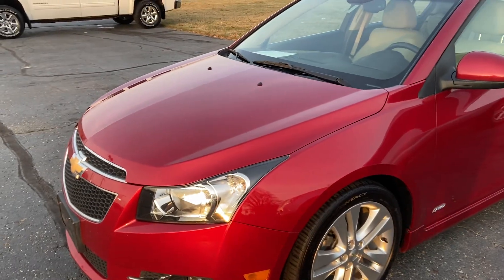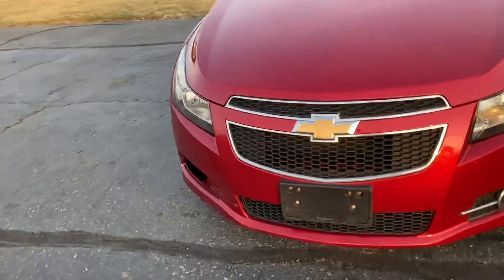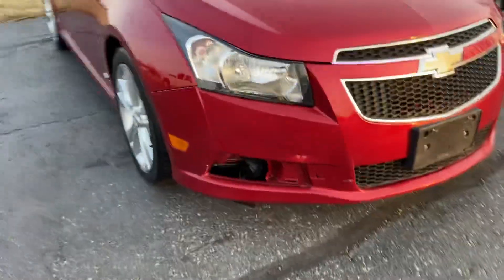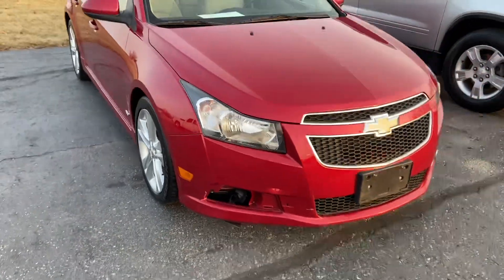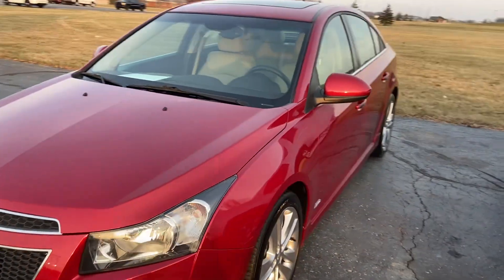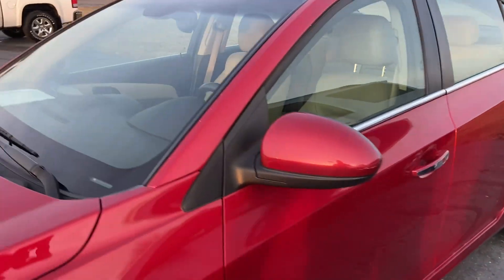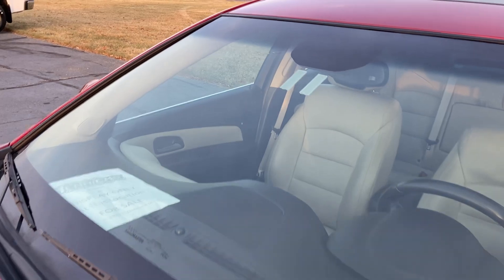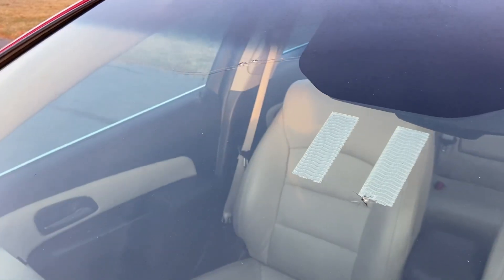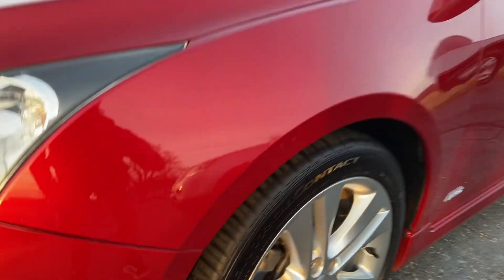Overall, cosmetically, it really is in pretty good shape from what I can tell. You got one of the fog lights down here on the front bumper out, but otherwise, as I'm making my way around the driver's side, there's no significant body damage or cosmetic impurities. There is a crack in the windshield. Sunroof up top. Tires are in good shape. Beautiful red color.